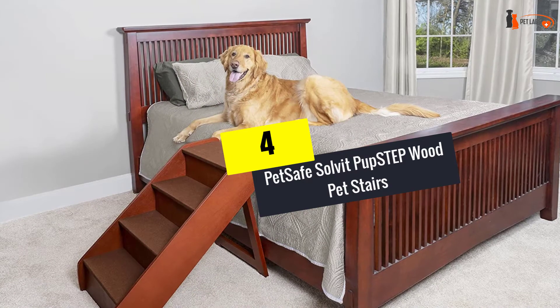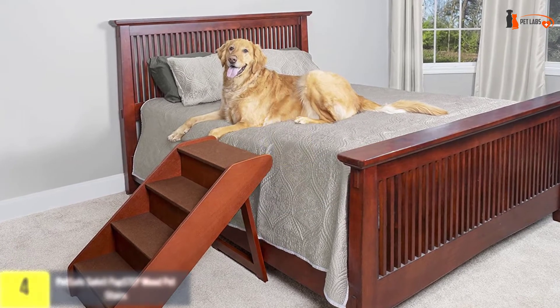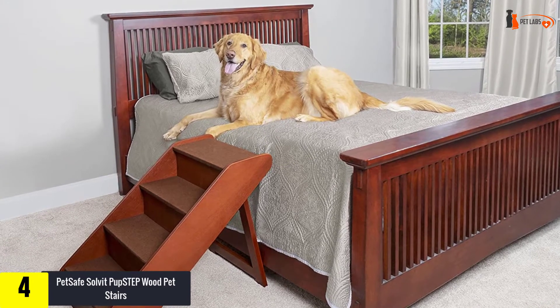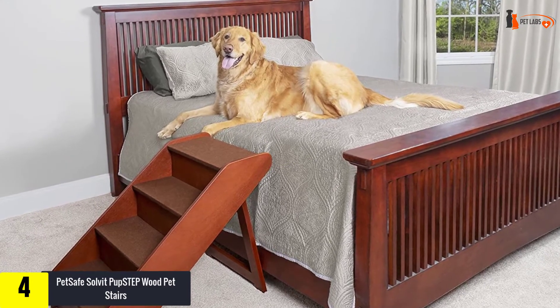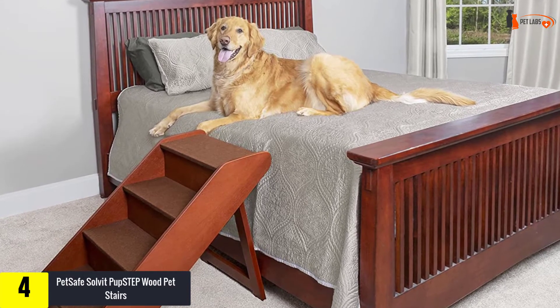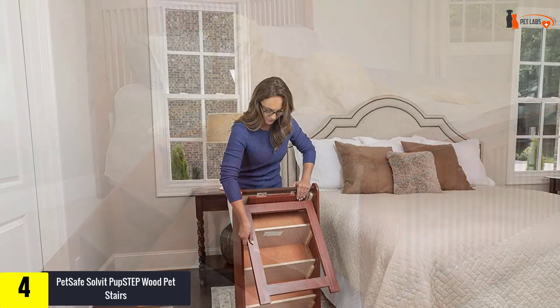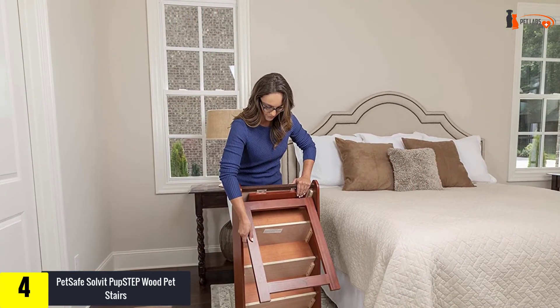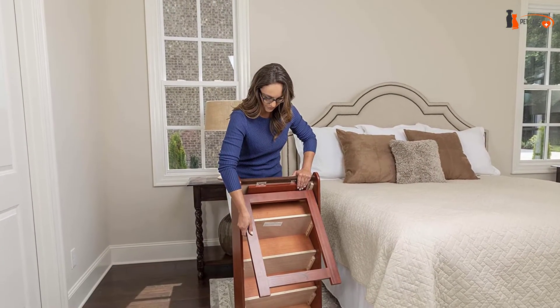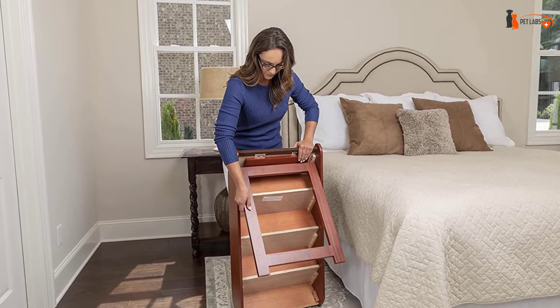Moving on at number 4, we have the PetSafe Solvit Pup Step Wood Pet Stairs. Any pet stairs for large dogs consists of a number of steps, but the methods of manufacture are very diverse, as are the materials. Concerning this model, everything is made of natural wood with food-safe impregnation. Numerous reviews and our own expertise confirm that these wooden pet stairs are a stable and wise investment for your beloved friend.